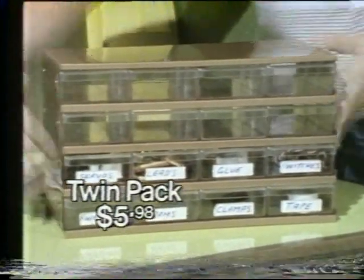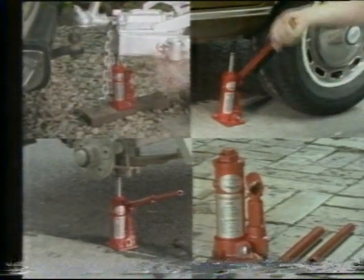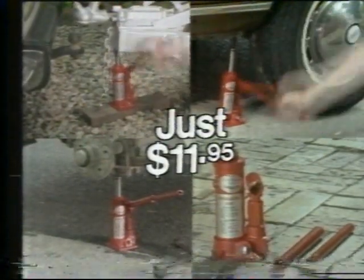Can't ever find what you want? Find everything in a jiffy with these dual storage trays — for home handymen, mum's sewing room, keeping kids' rooms tidy. At $5.98 for the dual tray, you can afford to add more. Here's a quality jack that's easy to use too. Hydraulic, lifts up to two tons. A bargain at just $11.95.